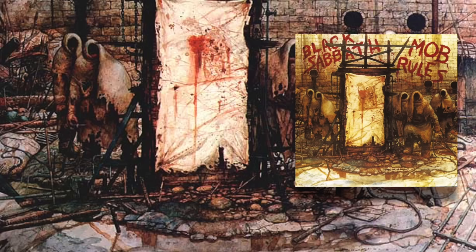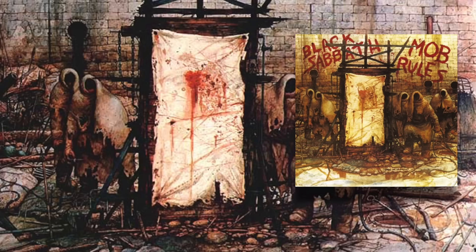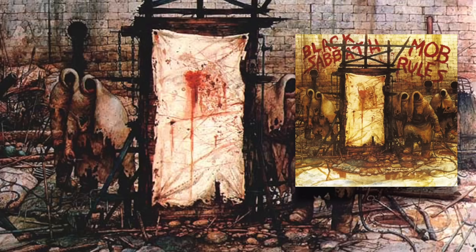First up we have the 1981 album from Black Sabbath called Mob Rules, and there's some pretty interesting stuff going on here. The cover is based on a painting by science fiction artist Greg Hildebrandt. This is the original artwork — it looks very similar to the album cover but there are some significant changes. Obviously the band's name and the album title were added, but there are a couple other differences if you look really closely.